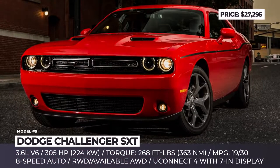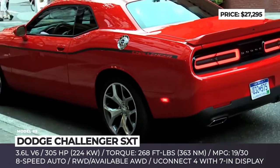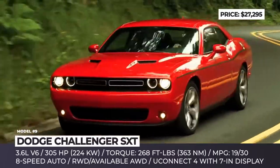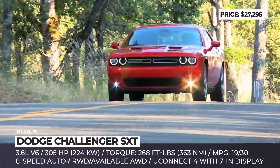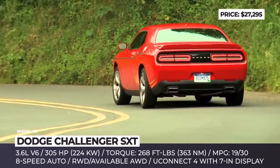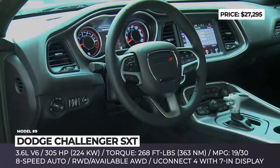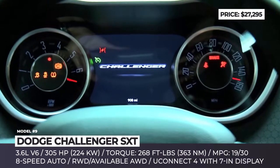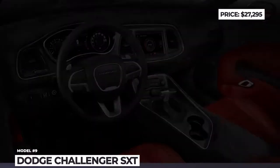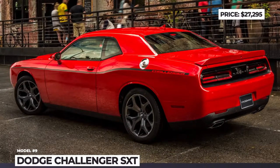Dodge Challenger. The 2019 model year does not mark the beginning of a new generation for the Challenger, but it still brings significant changes to the lineup. It is now trimmed down to six modifications, from the most modest SXT to the performance-enhanced SRT Hellcat Redeye. While still priced south of $30,000, the base Challenger sports a 3.6-liter V6 with 305 horsepower, an 8-speed automatic gearbox and rear-wheel drive, with all-wheel drive also becoming available. The SXT also features standard connectivity and infotainment tech, including voice command with Bluetooth and a 7-inch Uconnect 4 system compatible with Android Auto and Apple CarPlay. It is worth mentioning that while the Ford Mustang remains the best-selling car in the sports car trio with Camaro, the Dodge Challenger managed to take second place in sales volume in 2018.